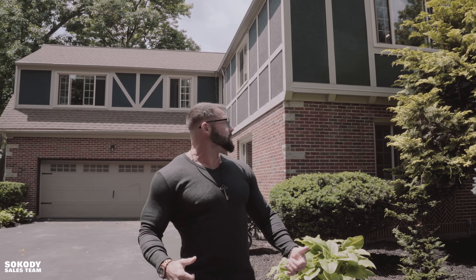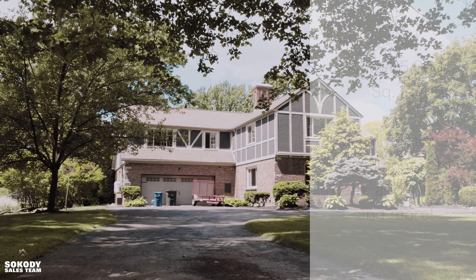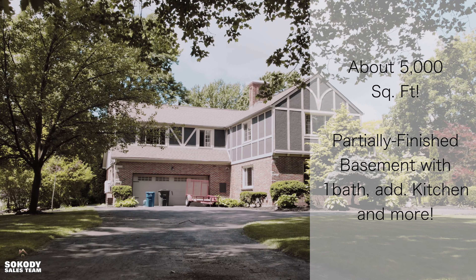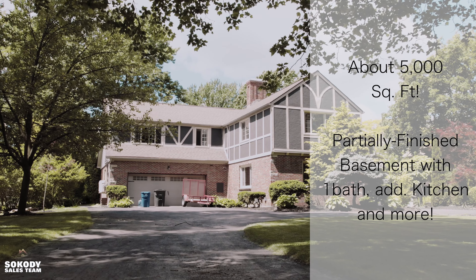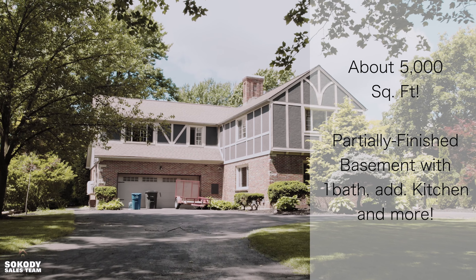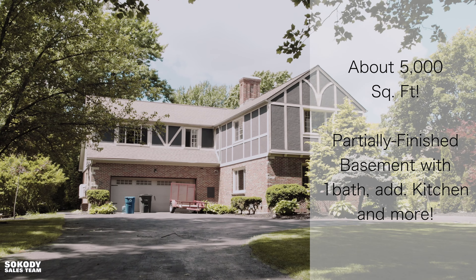So what's behind us? Almost 5,000 square feet — and that does not include the partially finished basement. The basement has one full bath, an additional kitchen, and a huge room down there. You're going to love it, and you're really going to love the stuff that's coming up next.